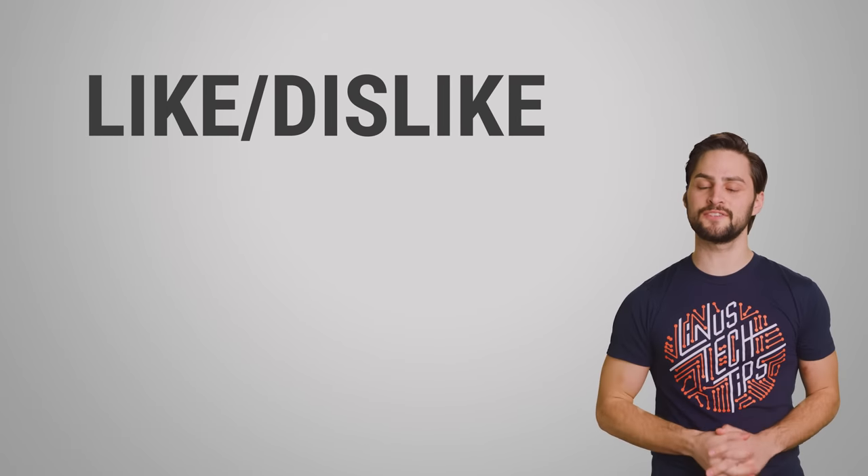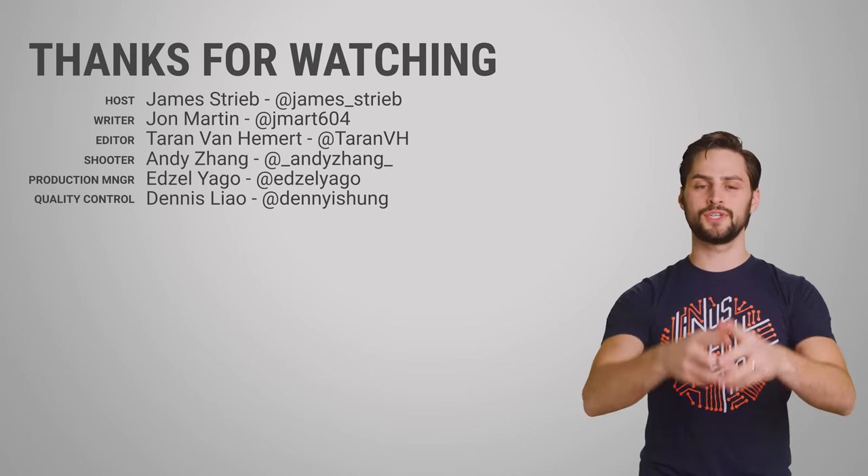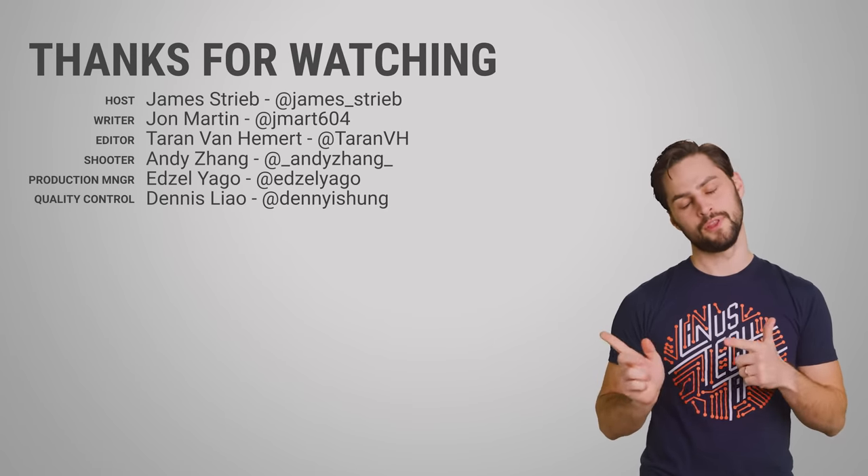Thanks for watching, guys. If you liked this video, give it a thumbs up, hit subscribe, and be sure to hit us up in the comment section with your suggestions for topics that we should cover in the future.